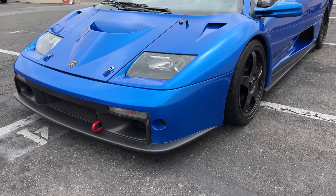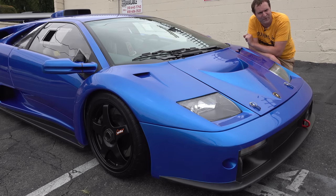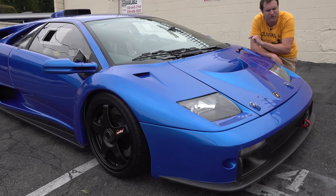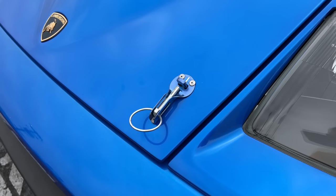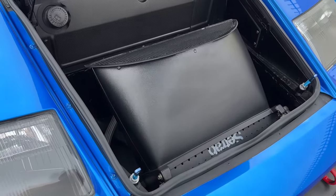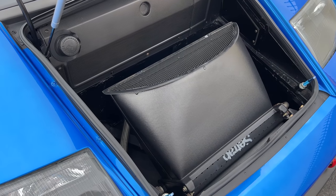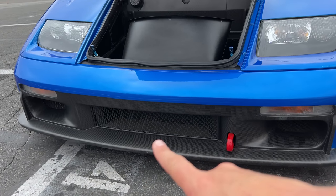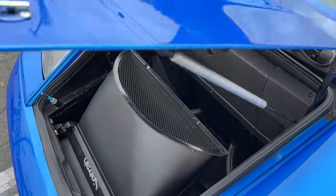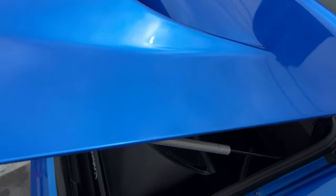Speaking of airflow, it's important to point out that this Diablo has lost its cargo space in the name of airflow. In a normal Diablo, you open up this front panel and it's a trunk. In this Diablo, you undo these pins, open up the front panel, and you discover a large piece inside where your cargo compartment would be — that is an airflow channel. That piece takes air that comes into the front bumper area, sends it through what would be the front trunk, and then sends it out the top of the front trunk lid. In a normal Diablo there's no hole here, but in this one there is — so you have this front air channel taking up what should be your cargo area.